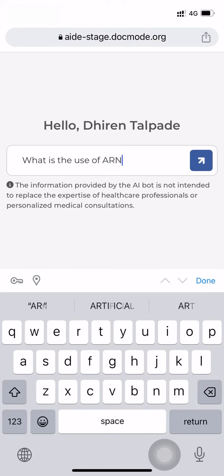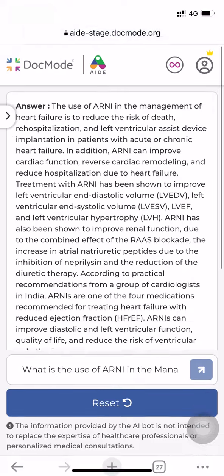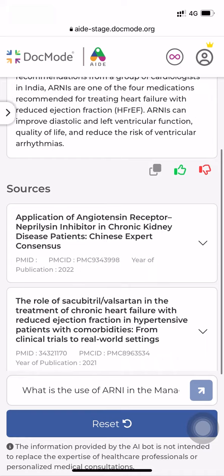Let's try asking a question: What is the use of ARNI in the management of heart failure? AID will go through more than 16 million data sets of PubMed research articles and do all the hard work so that you can be rest assured.